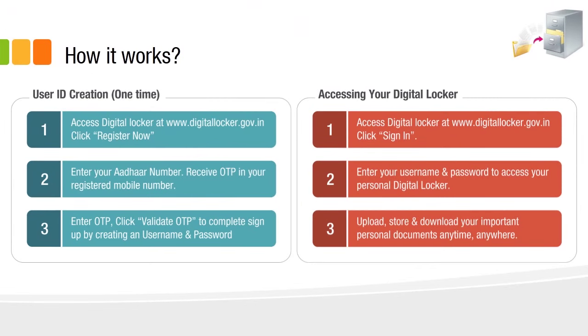There are two steps. The first step is to create a user ID — that means you have to get a Digital Locker space for yourself. Then you can access your Digital Locker.